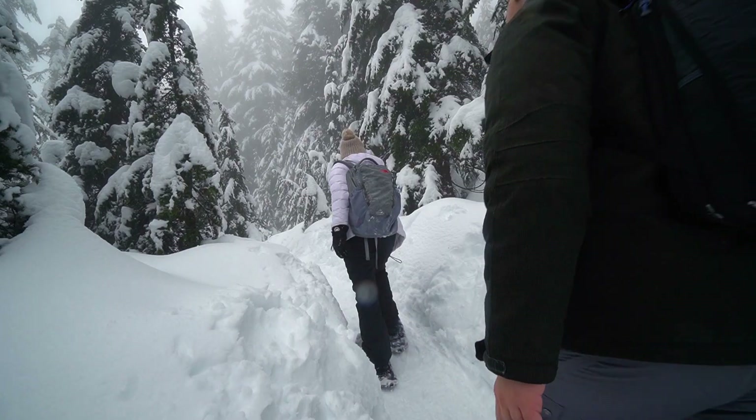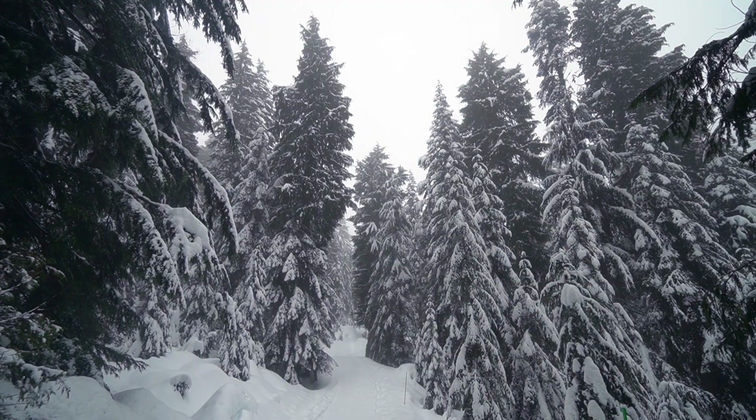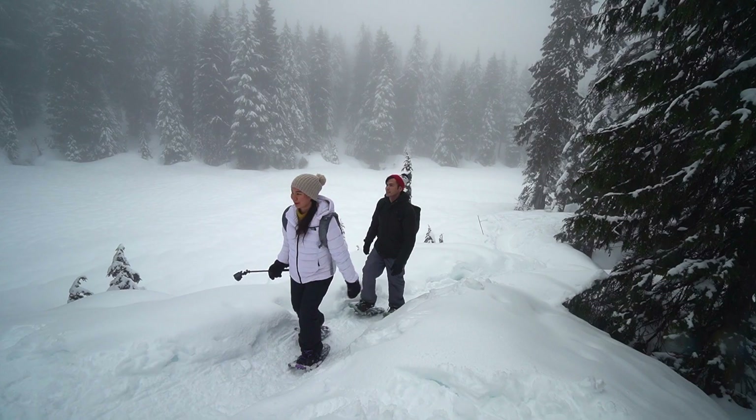If you're looking for winter activities in Metro Vancouver, you'll find two major ski resorts. One of them is Mount Seymour. This is the place that you go if you want to just calm your mind.